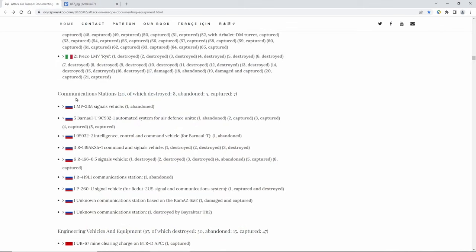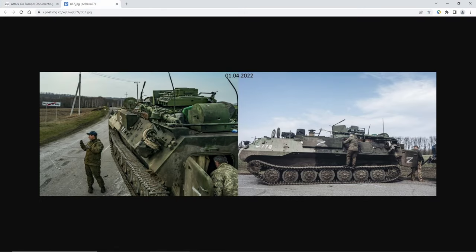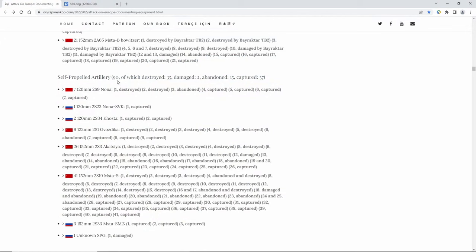Under communication stations, something very interesting you may find cool: this is basically a radar called the Barnall. If you don't know what the Barnall is, it is this system right here. It is a radar system for low-flying objects like UAVs, so it is kind of like the opponent of the Bayraktar. They want to get as many of these as possible.